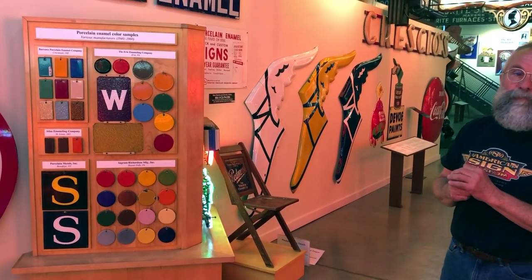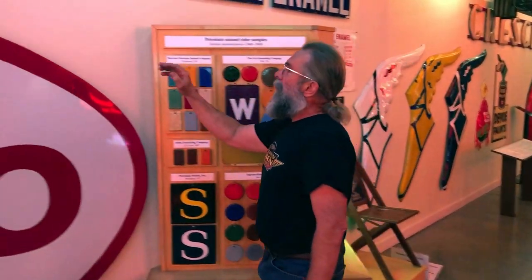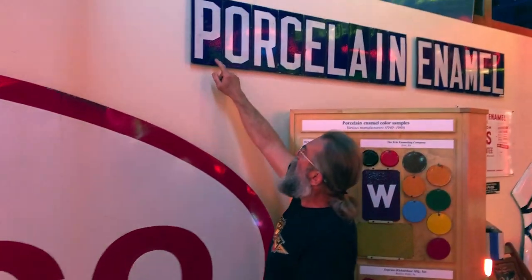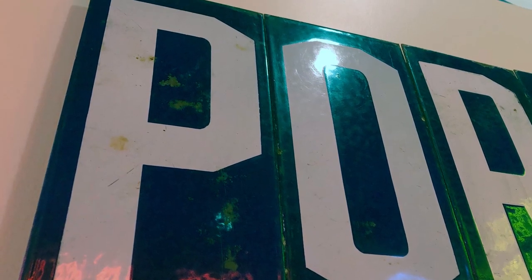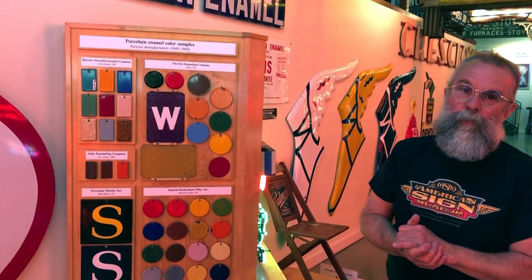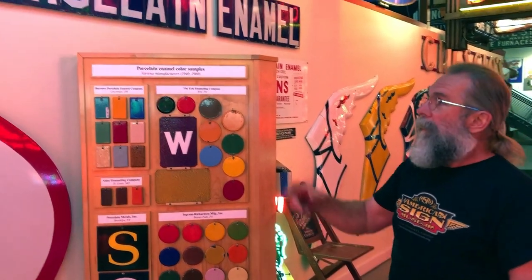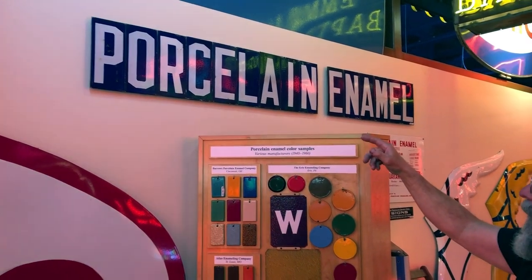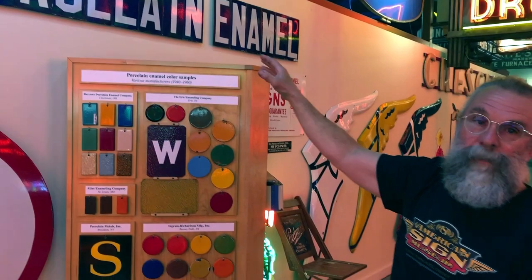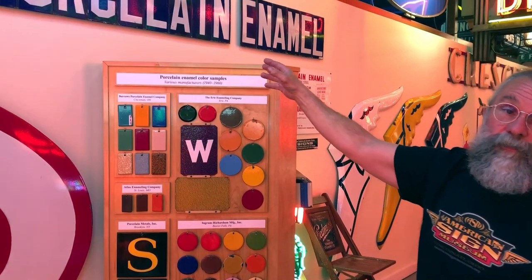This section here is our porcelain enamel section. I actually found these porcelain panels — individual panels — at a flea market. I saw a big box of these and I thought it would be really cool if I could spell 'porcelain enamel' with porcelain enamel panels. So I got the P, the O, found an R, found a C, and as I got closer and closer I was hoping I would find enough letters to spell porcelain enamel — and indeed I was, as you can see.